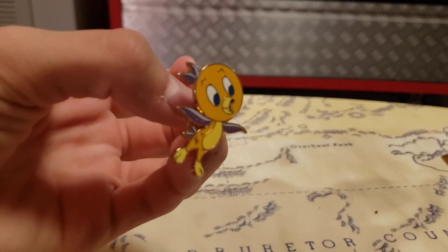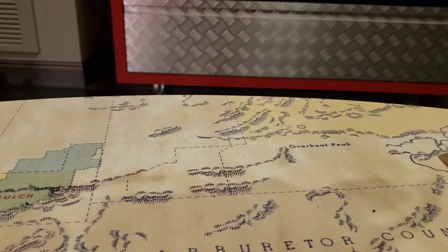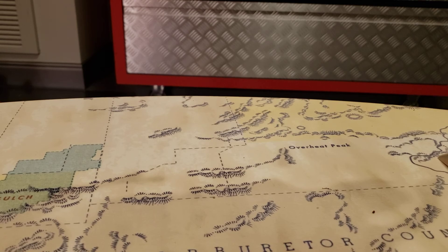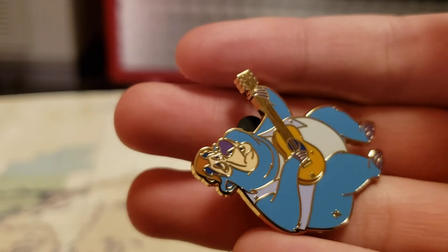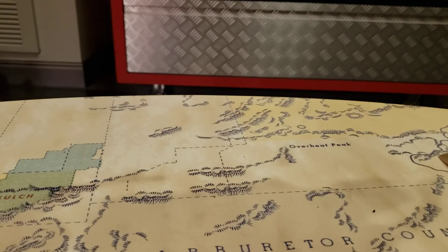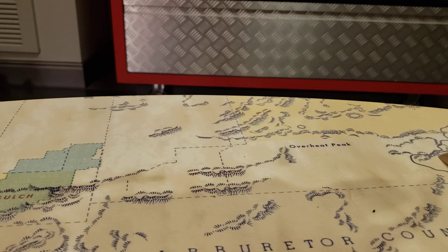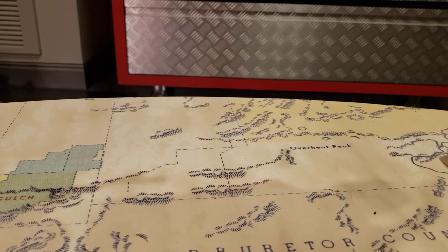Nice — I got the birdie! That was the one I wanted — I got one of the ones I wanted. I got one of the three Country Bears. And we got a Country Bear — I don't know why you're showing it sideways, but you grabbed it that way. Cool!